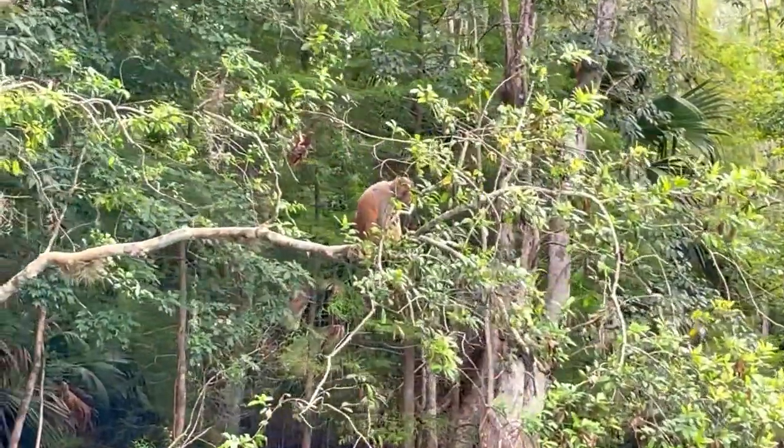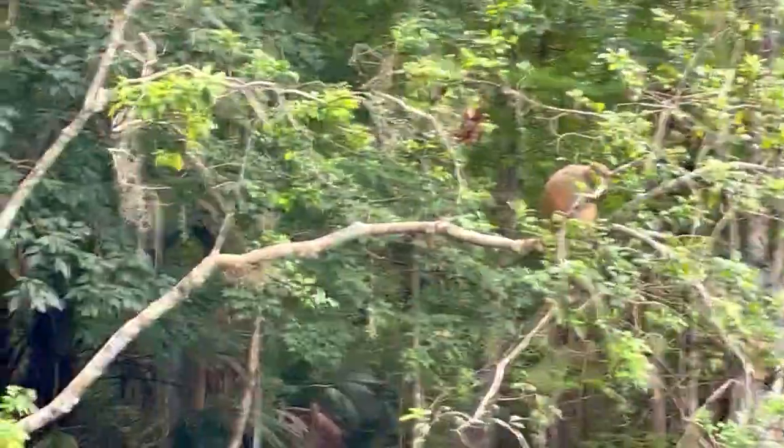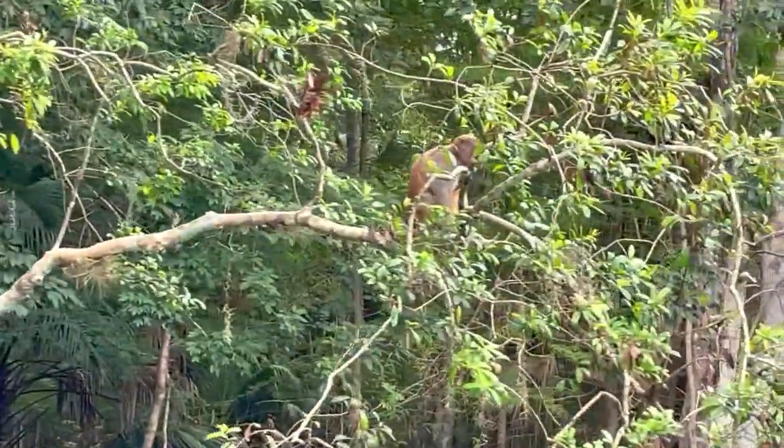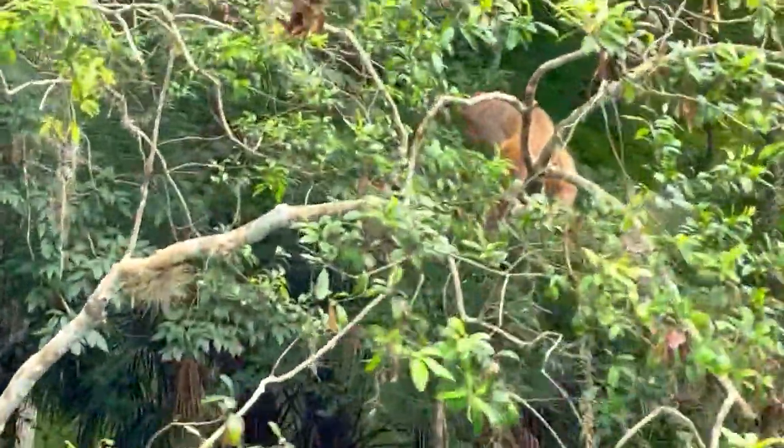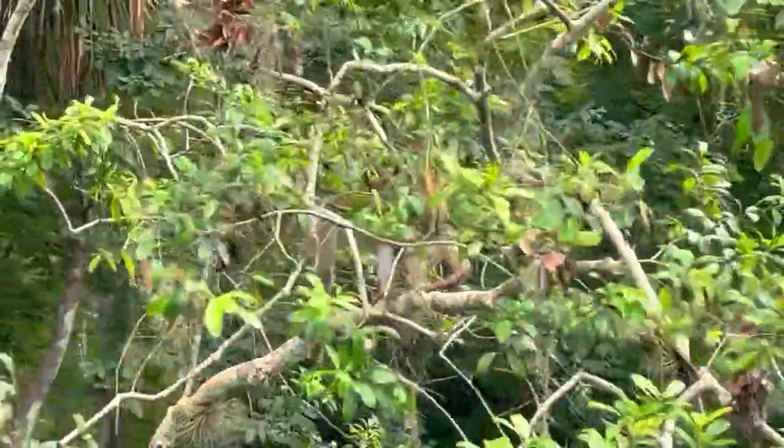Oh my gosh, we are so psyched — we actually found one of the monkeys at Silver Springs!